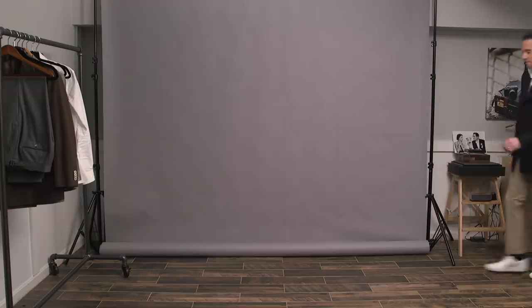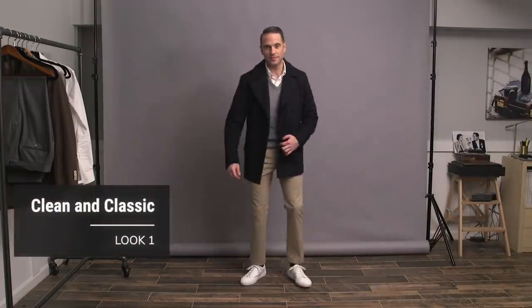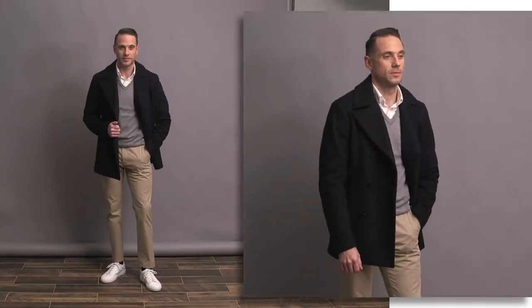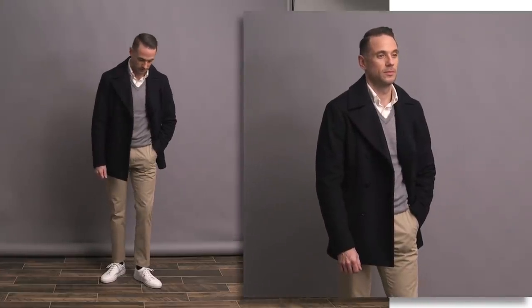Now let's take a look at five ways to style white sneakers. White sneakers themselves are very simple, which makes them incredibly easy to style and extremely versatile. Up first is a very clean, simple, and classic look.